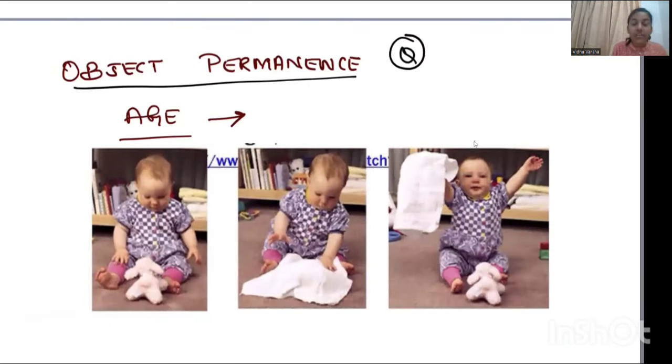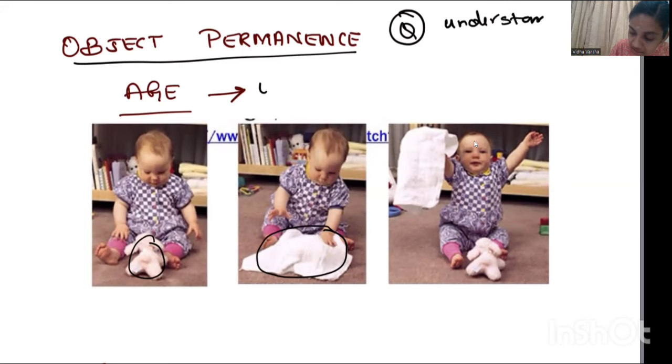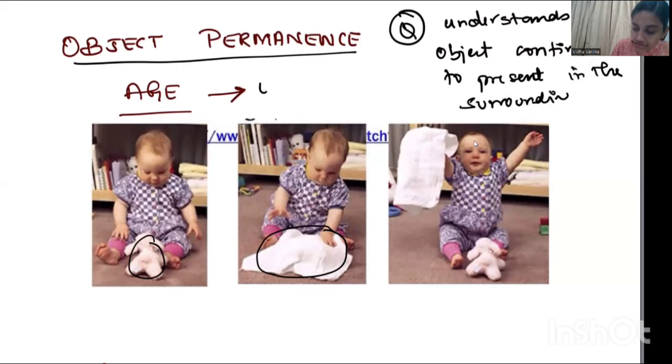Next is a very frequently asked question: object permanence. As shown in the image, the child sees an object, and when it is hidden, the child finds it by removing the towel. The child continues to search for the object when it is hidden, understanding that the object continues to be present in the surroundings even when hidden. Object permanence appears by nine months of age.